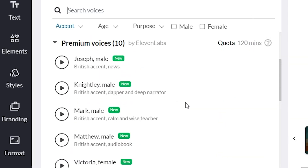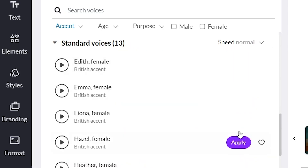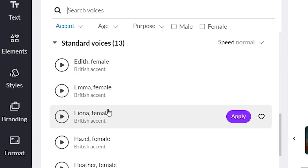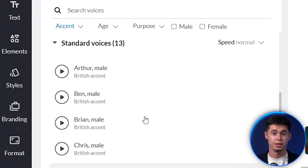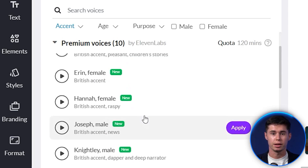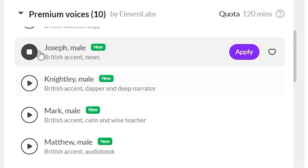Make sure that you use the premium ones, because these are the typical ones that Pic3 AI used to have, which sounds like this — very, very robot-like. And then the new ones, like Joseph: "Allow the world to live as it chooses, and allow yourself to live as you choose." You see, that is much, much better already.